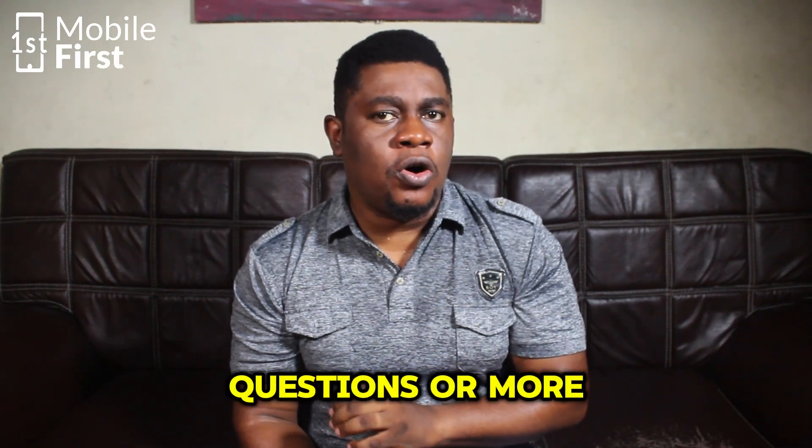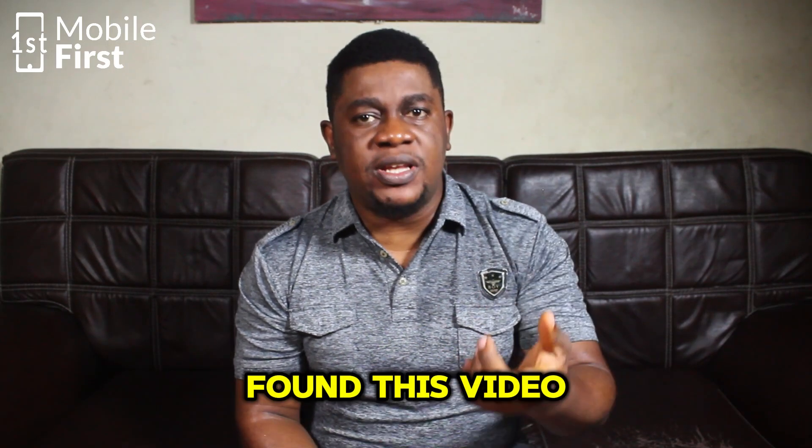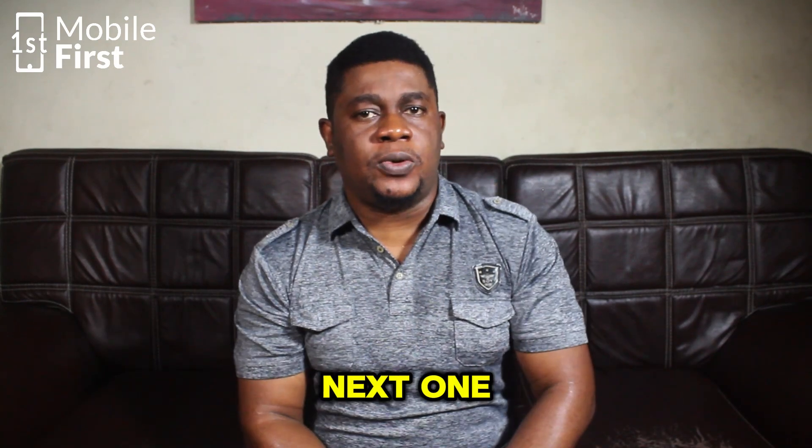If you have questions or more tips to share, drop them in the comments below. If you found this video helpful, hit that like button and subscribe to the channel, and I'll see you in the next one.